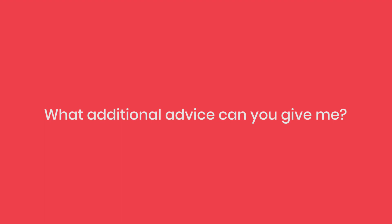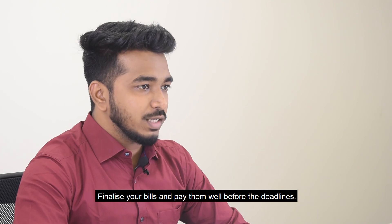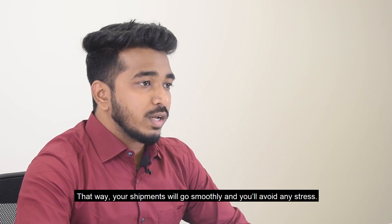What additional advice can you give me? Finalize your bills and pay them well before the deadlines. That way, your shipments will go smoothly and you will avoid any stress.